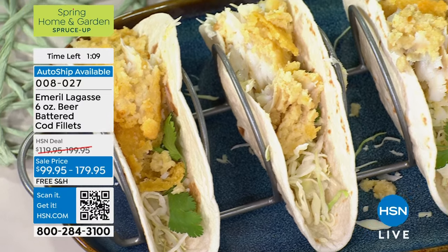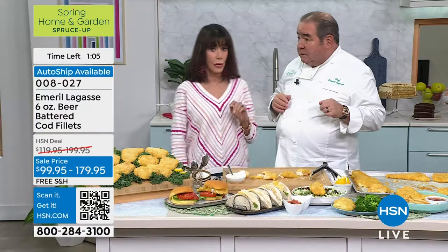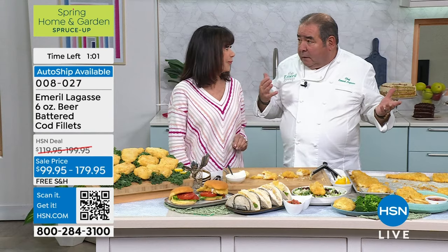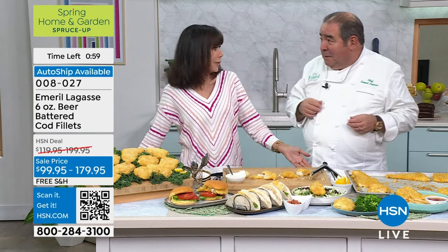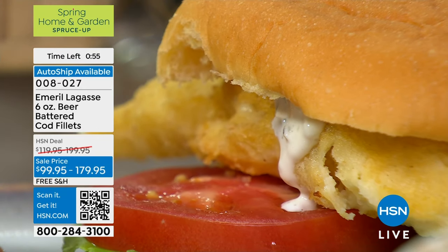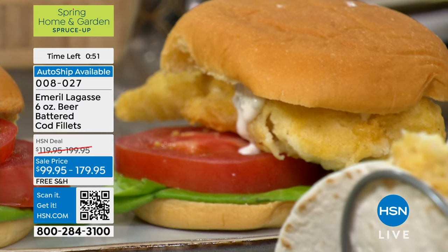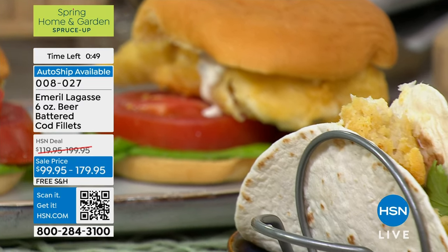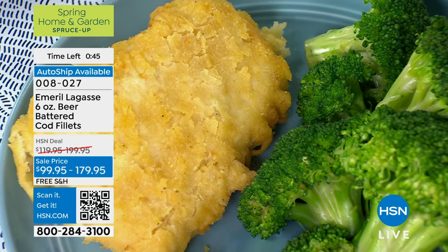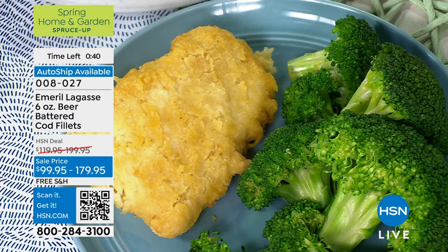This might be our last airing of this cod fish. Chef, you have another show this evening with more treats. The wonderful thing about all of our food — you get it home, it's easy. So many times you come home from work late and you can just take this fish and pop it right into your fryer. Exactly, right from frozen.